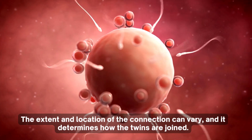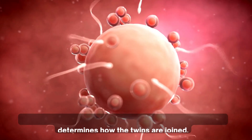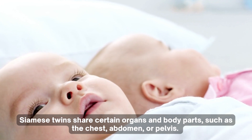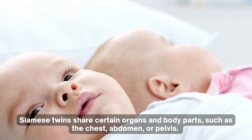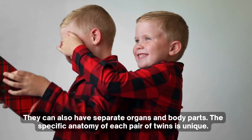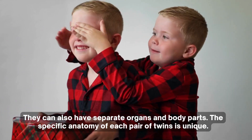The extent and location of the connection can vary, and it determines how the twins are joined. Siamese twins share certain organs and body parts such as the chest, abdomen, or pelvis. They can also have separate organs and body parts. The specific anatomy of each pair of twins is unique.